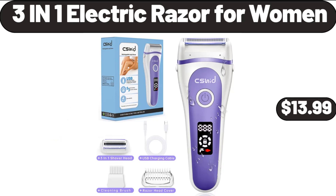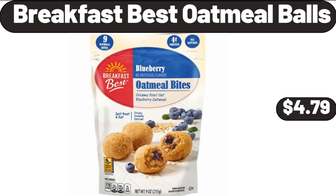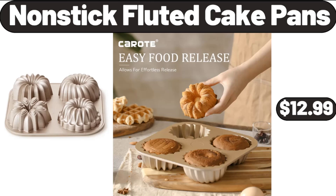3-In-1 Electric Razor for Women, $13.99. Breakfast Best Oatmeal Balls, $4.79. Non-Stick Fluted Cake Pans, $12.99.